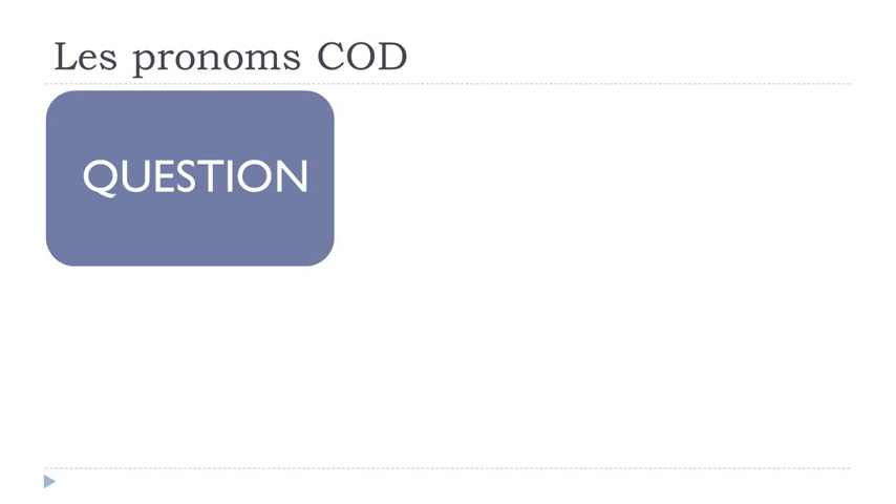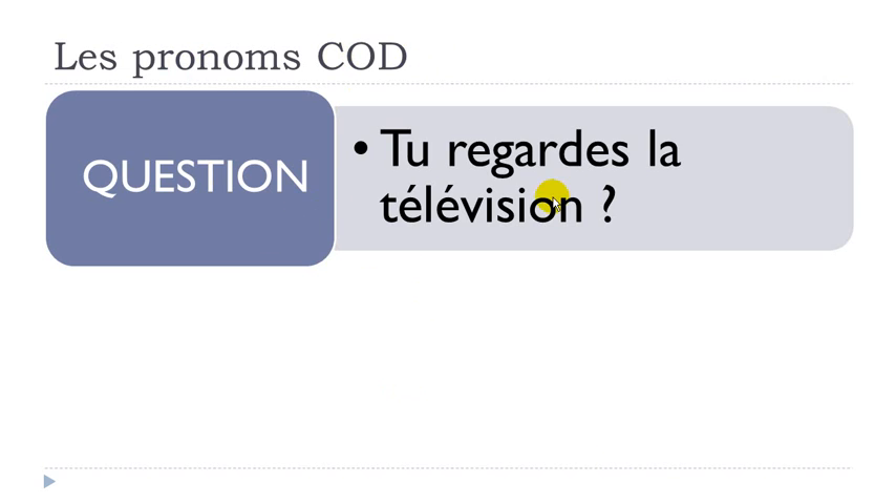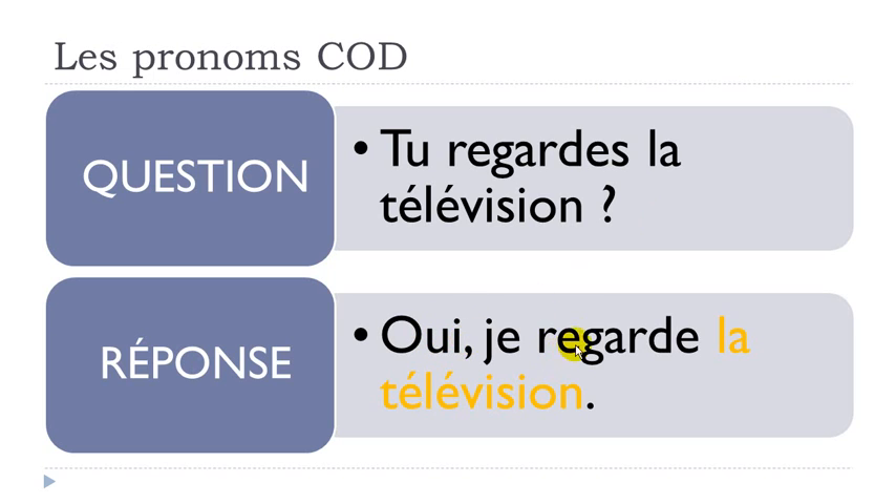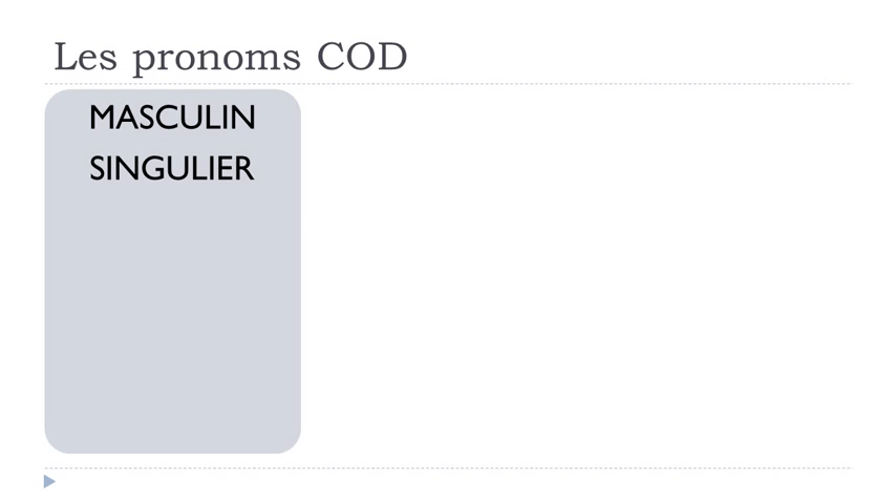So why is it important to use les pronoms COD? Because when someone asks TU REGARDES LA TÉLÉVISION, the first option is OUI JE REGARDES LA TÉLÉVISION — you can repeat LA TÉLÉVISION, but in most cases we won't. Instead, we use pronouns to avoid repeating the word.